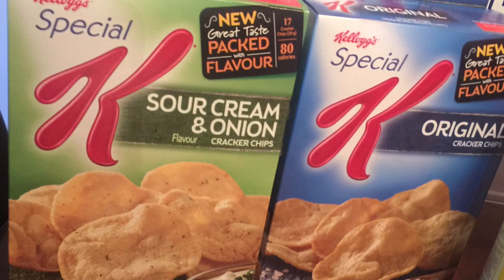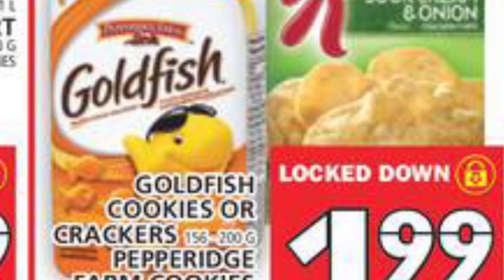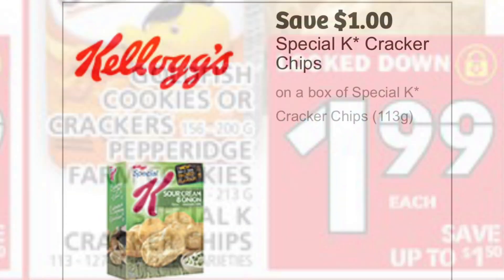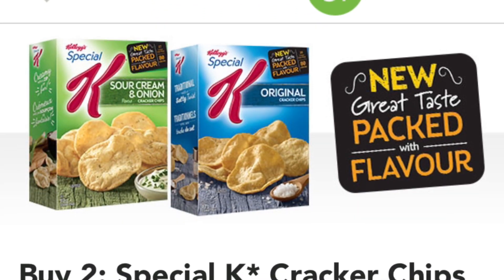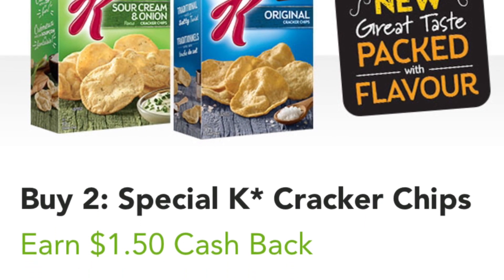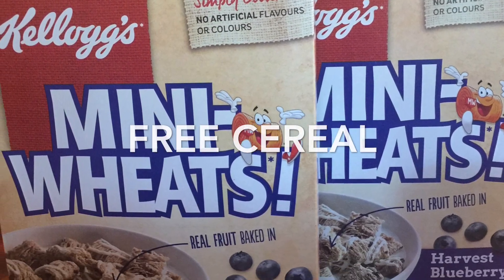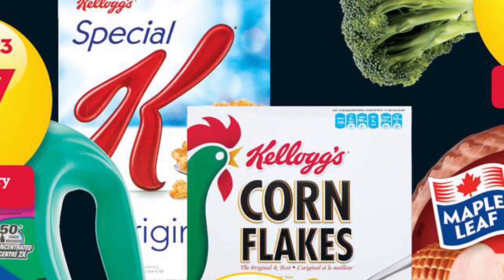Starting with the Special K cracker chips — they were only a quarter a box. They're on sale this week for $1.99 at Food Basics, and I used a $1 off coupon that you can print from the Kellogg's website. Then I redeemed $1.50 per pair back on Checkout 51.